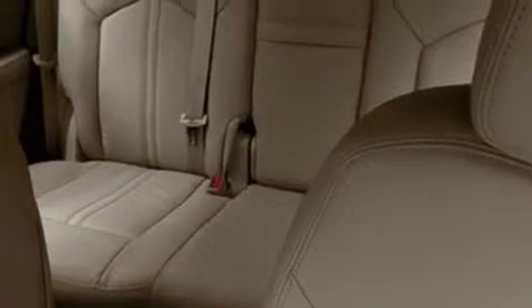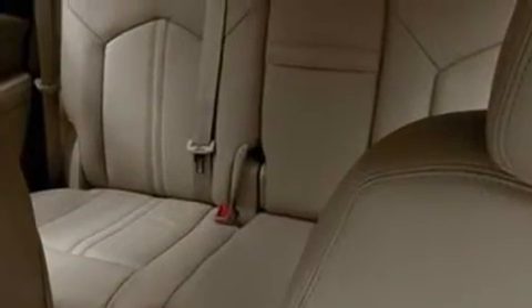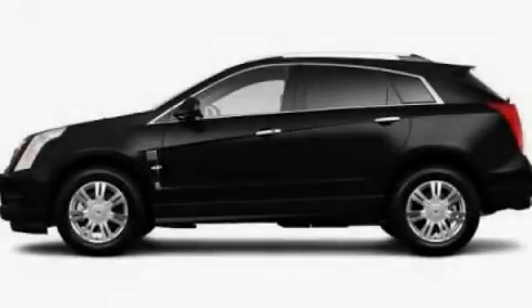Additional features include a low-tire pressure indicator, a sunroof, and an anti-theft protection system. Stop by today and test drive this vehicle for yourself.